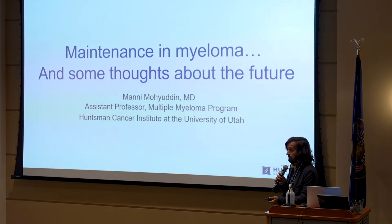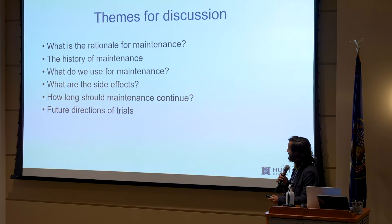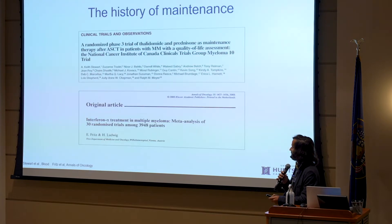For most of how we've treated myeloma, it's been a one-size-fits-all approach, and how that may not be the best way to treat myeloma for everybody. So we'll jump in: rational history, what do we use, side effects, how long should maintenance be, and future directions.